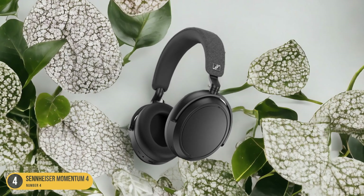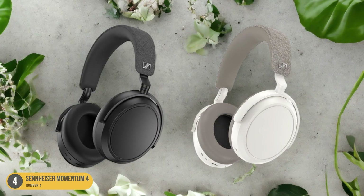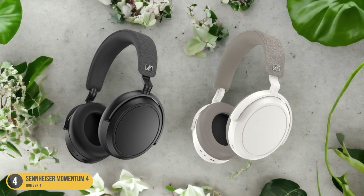Additionally, the headphones support the AptX Adaptive Bluetooth Codec, ensuring a seamless wireless connection and optimized sound quality.